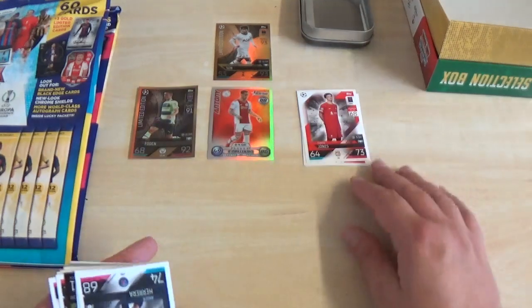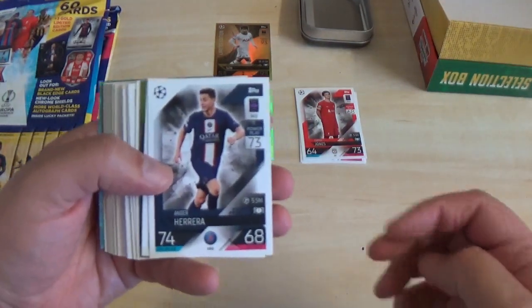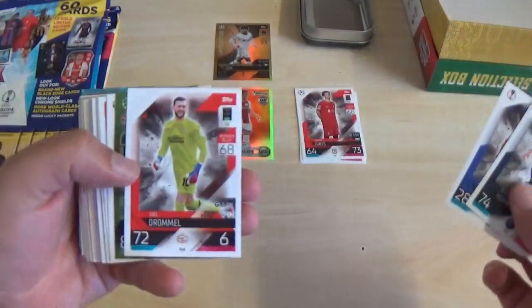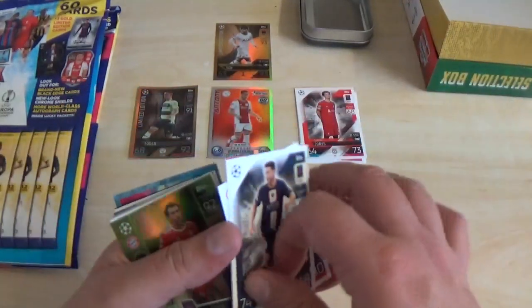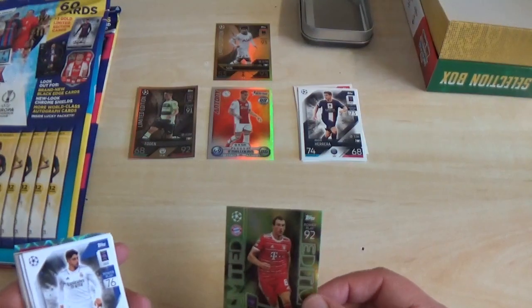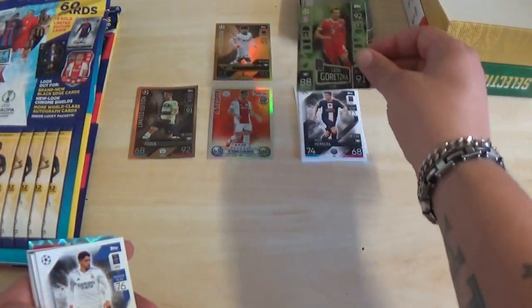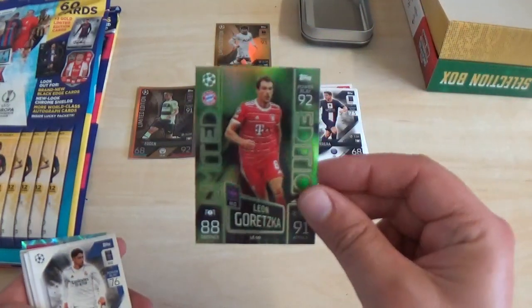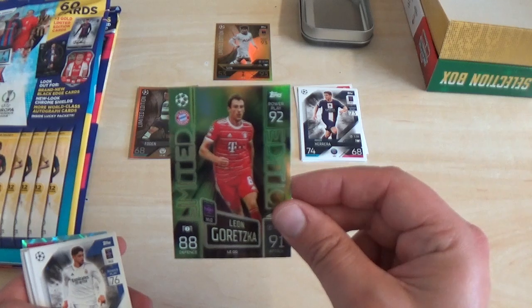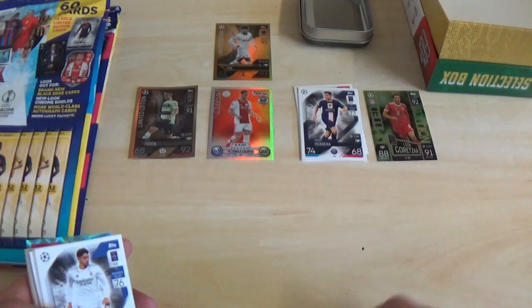Unfortunately not one of the three we're still looking for. Then we carry on with Andre Herrera, Alexander Isak, Joel Drommel. There's the exclusive green glow limited edition — Leon Goretzka of Bayern Munich: 88 defence, 91 attack, power play 92, €11 million is his value.